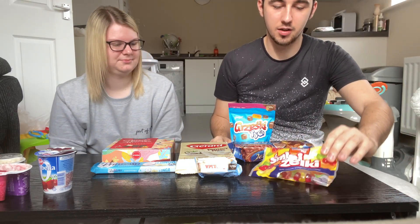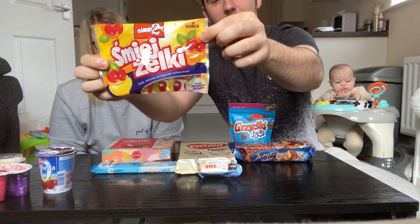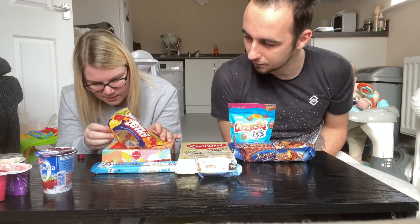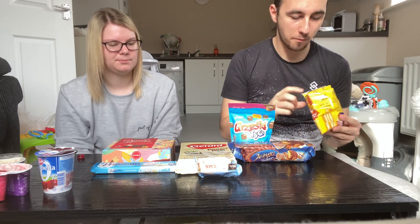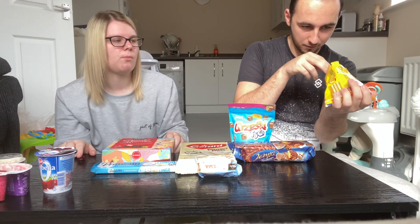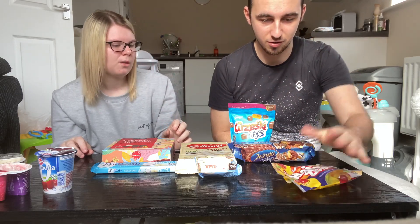These are a classic Polish sweet — if you're Polish you'll know what these are. Gemma thinks they're like Haribo, but she's in for a shock because they're not. She picks cherry and orange flavors. They have a distinct taste — strong in their flavors — though Ariel notes they're not dramatically different to UK jelly sweets. Ariel grew up on these from the age of six or seven.